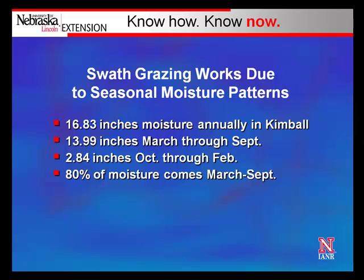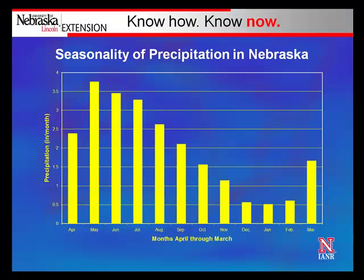Why does swath grazing work? It really works due to seasonal moisture patterns. Here in the southern Panhandle of Nebraska, we get around 17 inches of precipitation annually. The majority comes in the months of March through September, with only around 2.8 to 3 inches in October through February — meaning we capture 80% of annual precipitation in March through September. A seasonality graph of Nebraska precipitation shows a rapid increase starting in April, peaking in May, June, and July, tapering off into August and September. From October through March, we receive only about 20% of our annual precipitation during that six-month period.